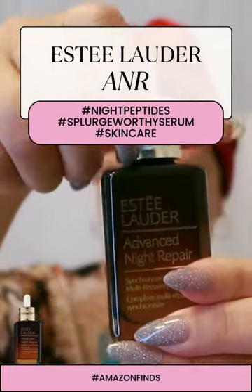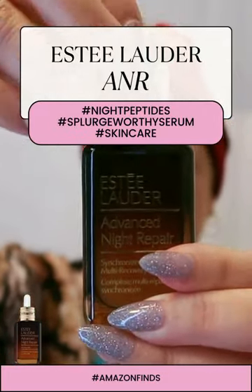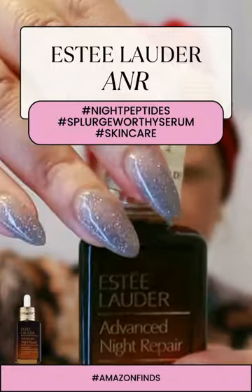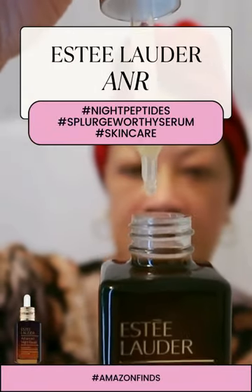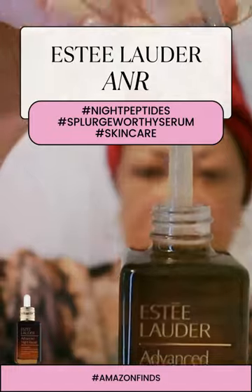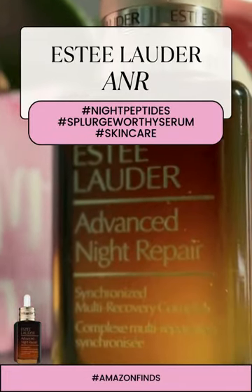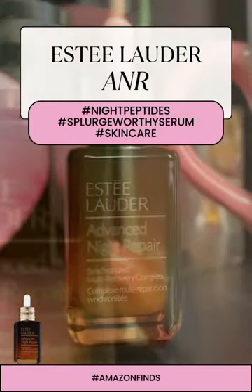This serum pulls double duty during the day with 8-hour antioxidant protection, including vitamin E. It defends your skin against the effects of modern-day challenges like pollution. Prevention is the key to fighting signs of aging.